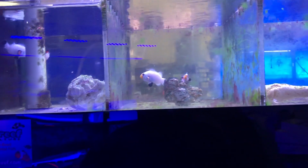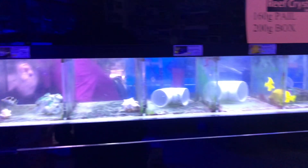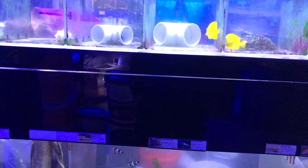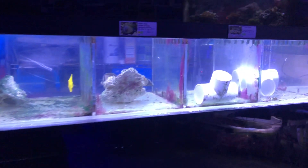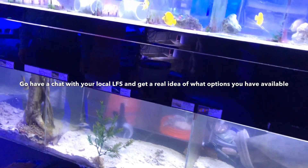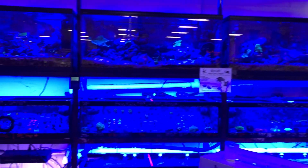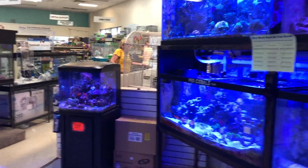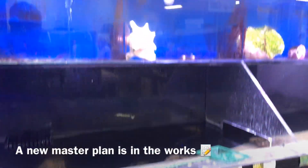Seeing the price increases in person really makes it hit home. It almost makes me wonder why no one's talking about it anymore. There are so many people wanting to get into the hobby, and I hear messages all the time from people excited about a new tank, but I don't think anyone's really paid attention to just how hard it's going to be to stock a tank. Luckily I was able to grab a few items to add to the JBJ, but stocking this tank is taking a lot longer than I realized - both due to coral availability and pricing.